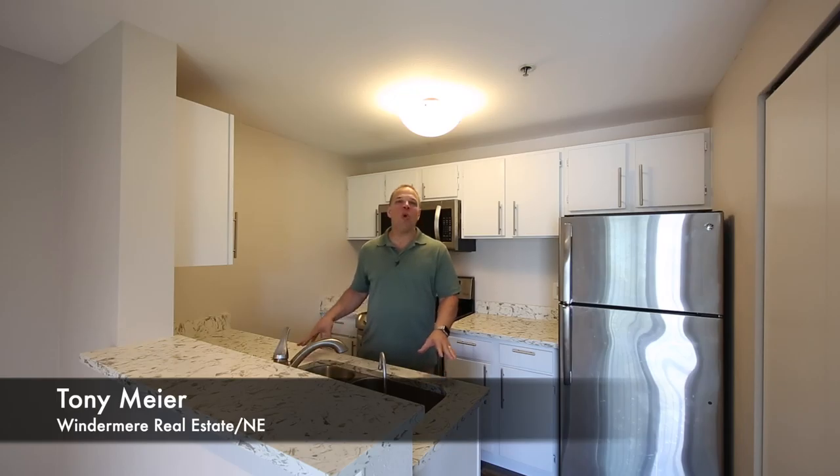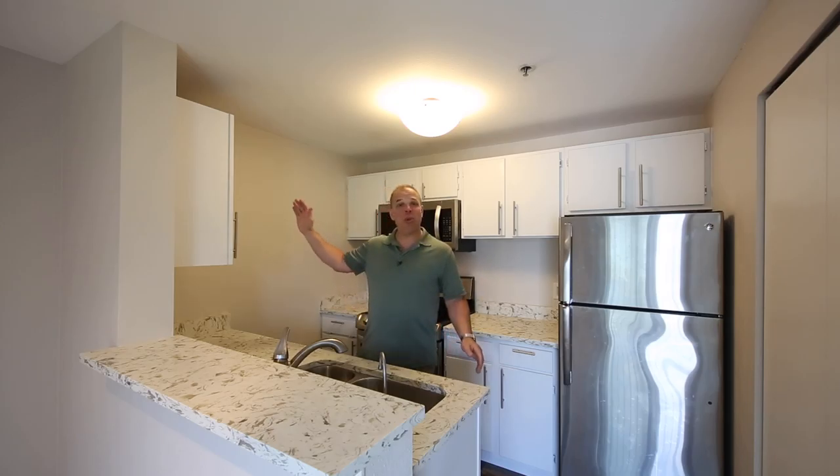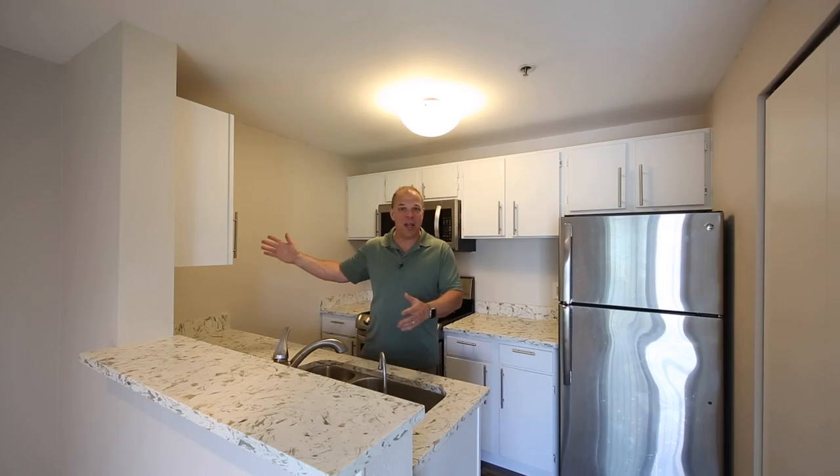Hi, Tony Meyer with Windermann Real Estate. Welcome to Kirkland. We're just a few blocks away from Juanita Beach and all the shopping, and just a few blocks the other direction is all the new shopping that's coming in near Evergreen Hospital.